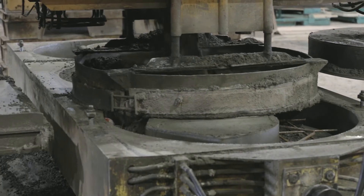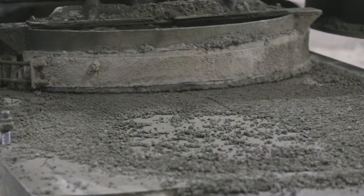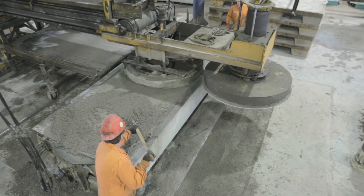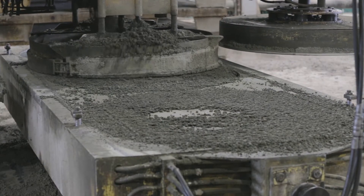Multiple gang molds are used to cast parking curbs, agricultural floors, spacer rings, light lids and specialty slabs. It also produces lids for manholes, catch basins and oil interceptors.